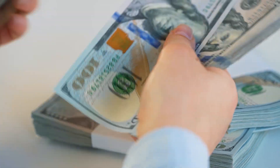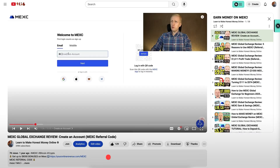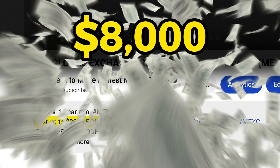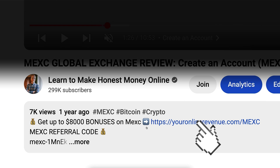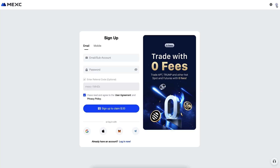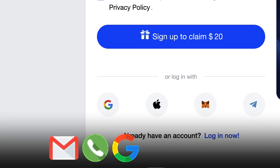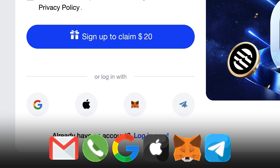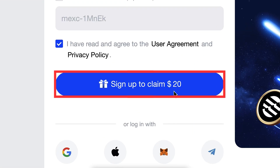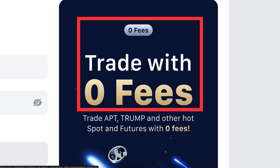First, when you want to start making money on this platform, you need to create a 100% free account. I will leave a link in the description right below the video where you can get the best welcome bonuses on MEX. After clicking the link below my video, you will land on the MEX registration page where you can create your free account using your email address, mobile phone number, Google, Apple, MetaMask, or Telegram account. All sign-up methods are 100% free. Welcome rewards are waiting for you and you can trade even with zero fees.